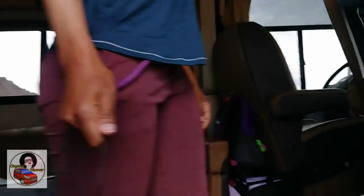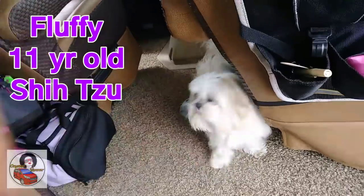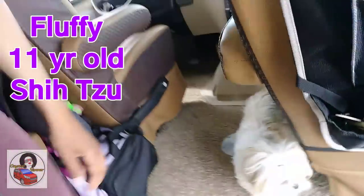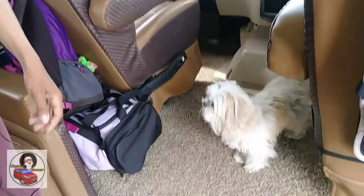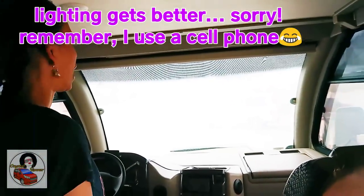Also part of the crew is Fluffy, Lisa's ride-or-die — an 11-year-old Shih Tzu traveling companion.